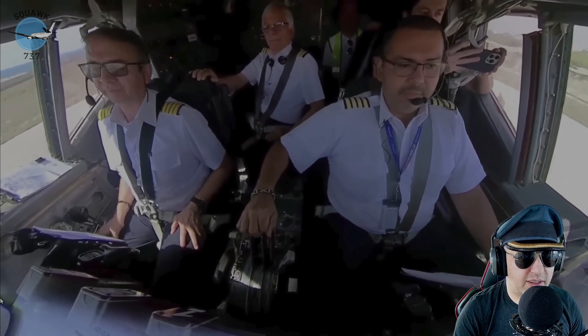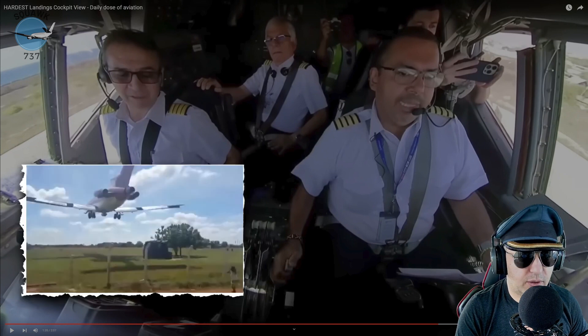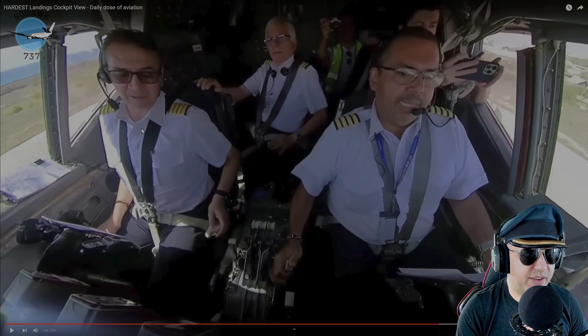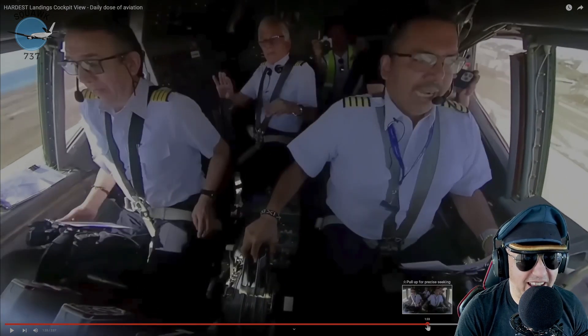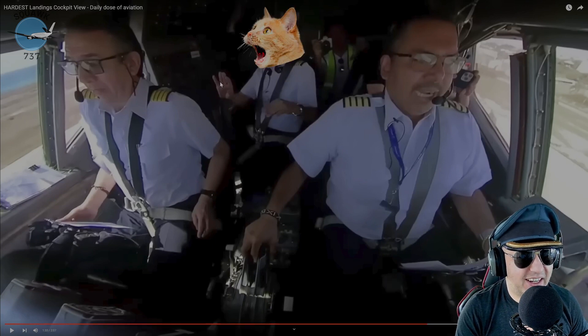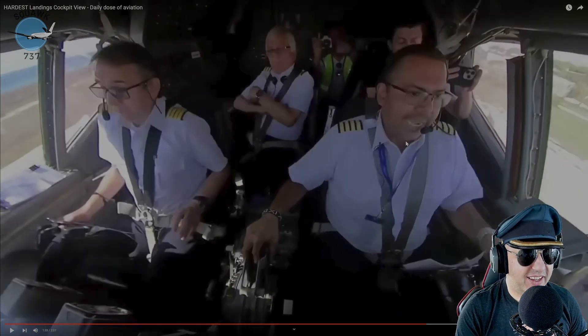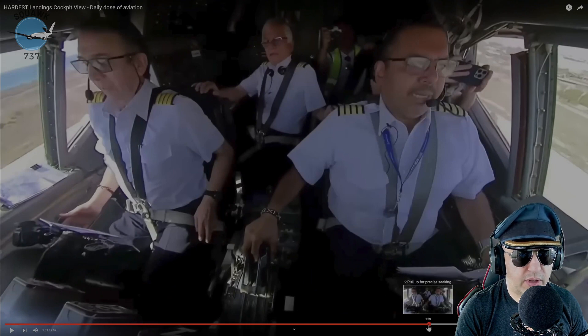They all look a little shocked. '50, 40, 30, 20, 10' — sounded pretty normal. It looks like he's doing everything right, he was flaring. Is this those Aerosvit guys? Those guys are sketchy as hell. The touchdown comes as a bit of a surprise to everybody — look at the faces. There's the moment — they get lifted up out of their seats, the hit is so hard. They just grew like six inches!